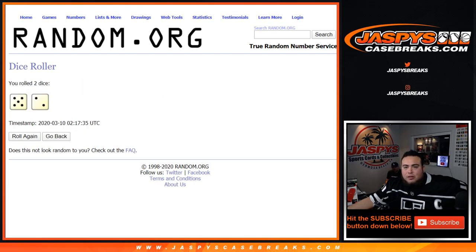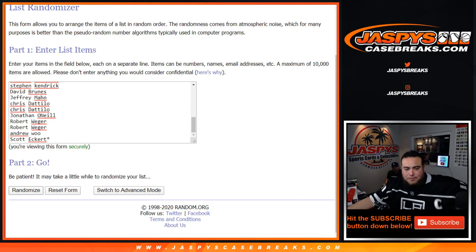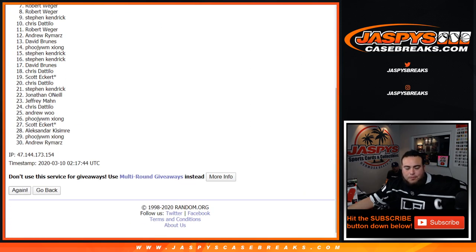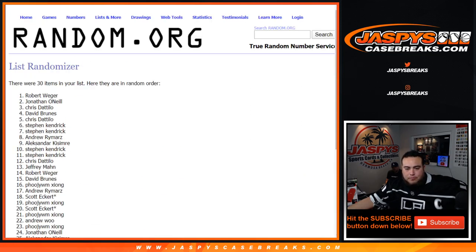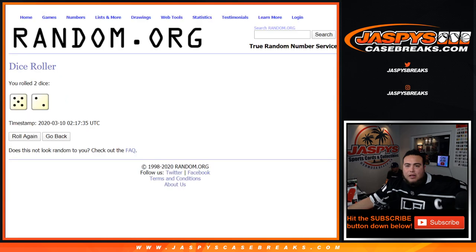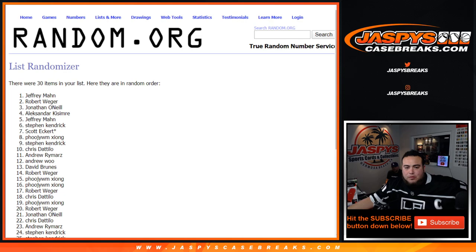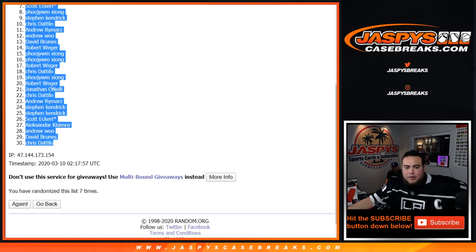Dice roller here. Let's roll it — we got five into two, seven times. Good luck. Alexander down to Scott — one, two, three, four, five, six, and seventh and final time. Boom, Jeffrey down to Chris.